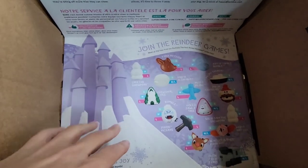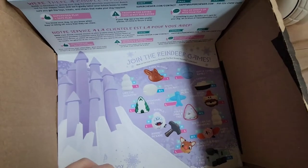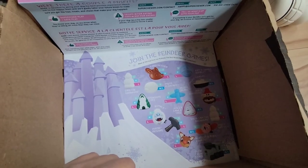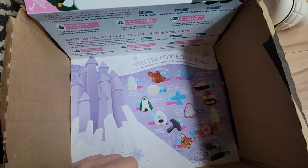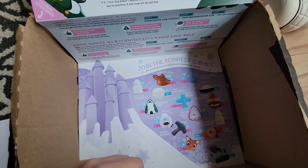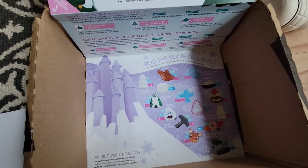Here's an image of all the different kinds of chew things that he could have gotten — they always have a variety of different options. Last month they sent me an email to go into the app to rate the toys, so I did that. I can't honestly tell that it made a difference in the ones we got, but I will do that again this month.